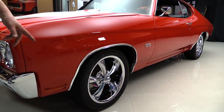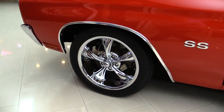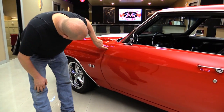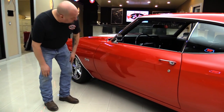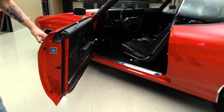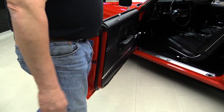Look how nice and straight she is. She's got the Resto Mod Riddlers on her. Disc brakes there. That door gap is beautiful and it's flush to the front fender. All this trim is nice and bright. Door handle looks brand new. Look at those door jams, all nicely painted.